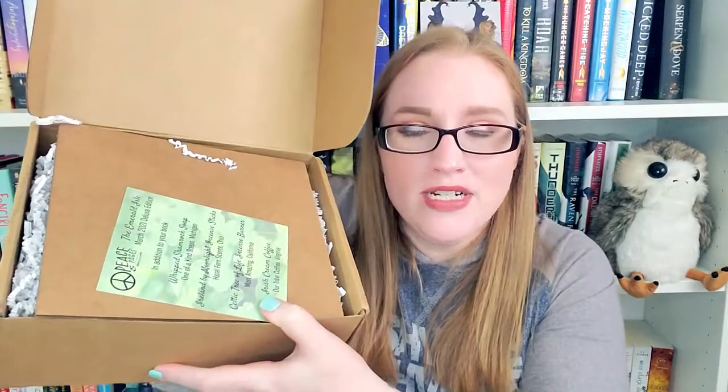I've opened it and this is what I see. This is the little spoiler card on top. It's called the Emerald Isle box this month. This is the deluxe edition, so this is the edition that comes with more products as well as the sweet treat. There are, I believe, one or two smaller levels below this one.